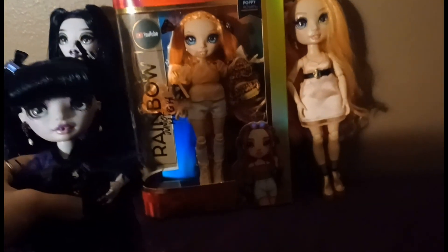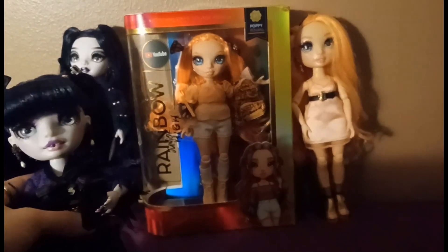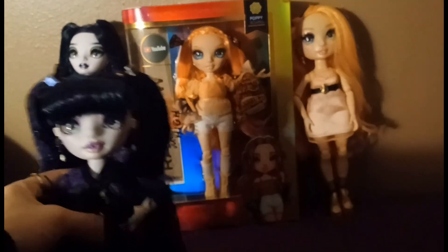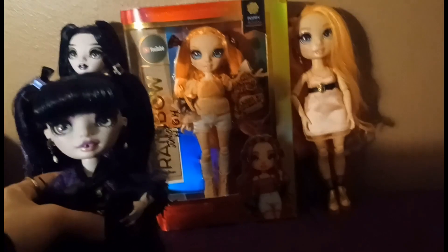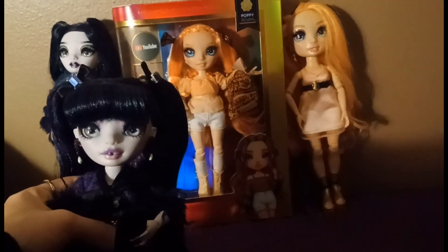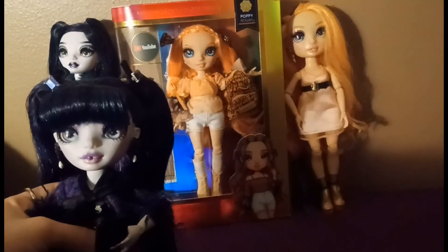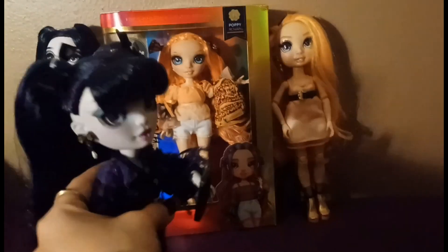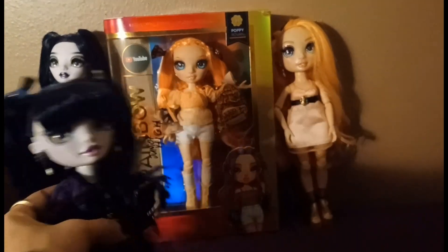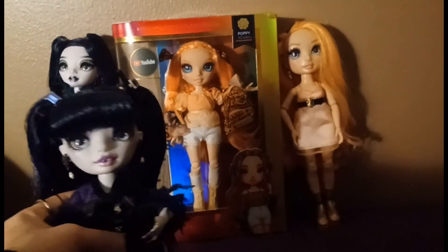This is Junior High Poppy in box. Her hair is very orange, her clothes are very orange and white, and her boots are adorable. She also has a slightly different face shape compared to Series One Poppy, which is interesting, but they have the same eye color and they're both very pretty.